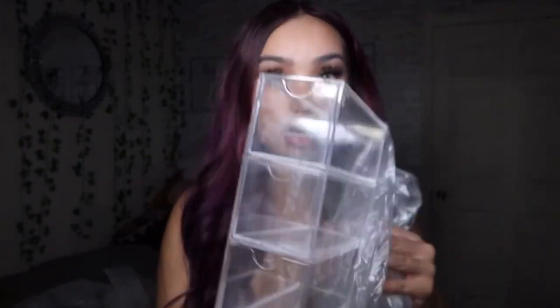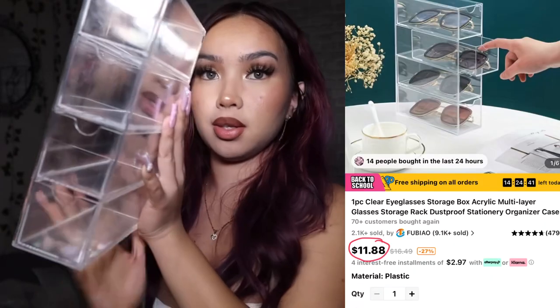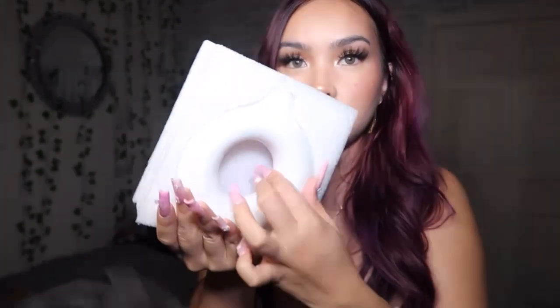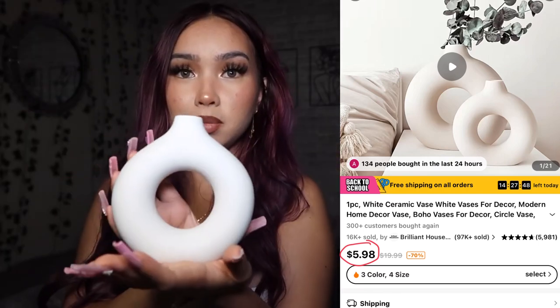Moving on to home decor — I got these clear glass containers where you can put your sunglasses or whatever you need. The material is really sturdy so it won't break. Here are some of the glasses I own in them — this is such a cute glam room add-on! I also got this cute little circle vase — put it on a table and it's gonna look so nice.